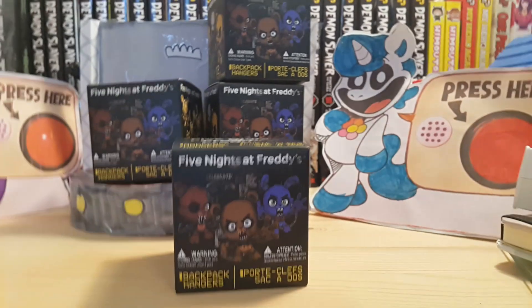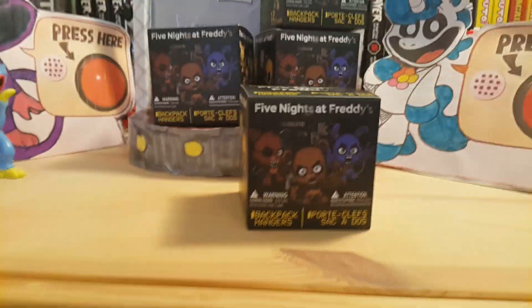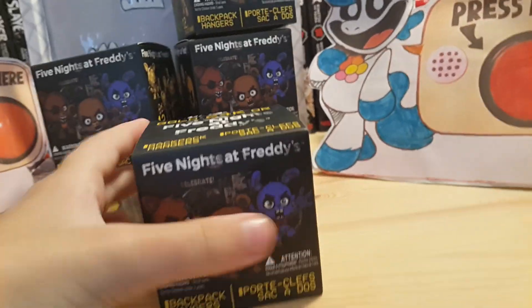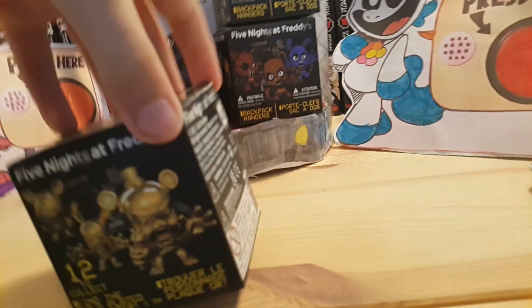What's up guys, welcome to another video. Today I'll be reviewing these Five Nights at Freddy's mystery backpack hangers. I picked up four of them at Martin's — they were on offer, three pounds each.